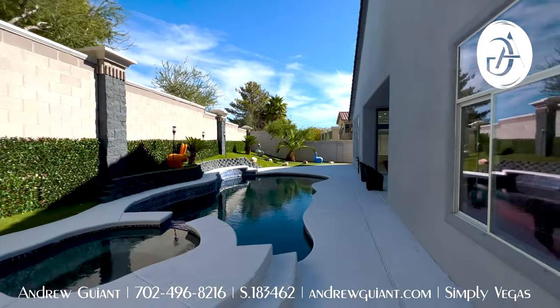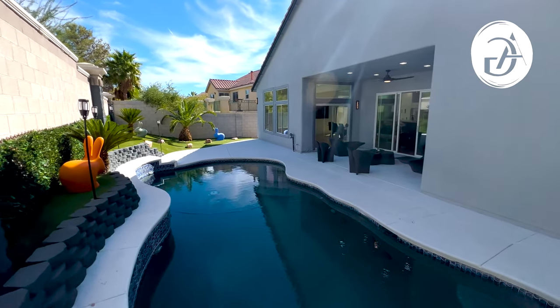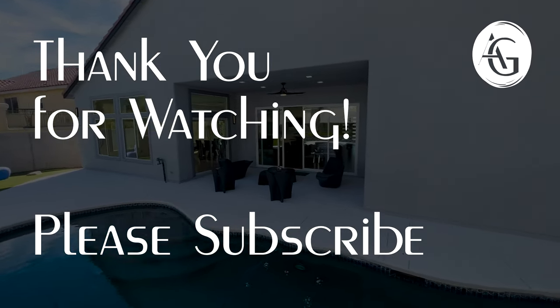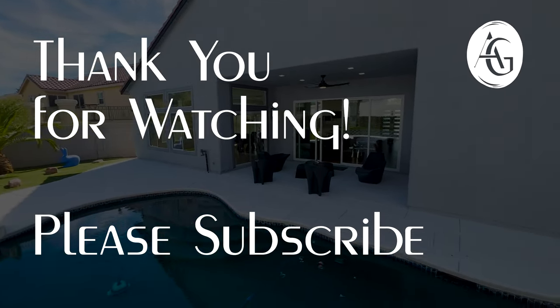That was the pool equipment, by the way, we just walked by. But if you have any questions, if you're interested in buying, selling, investing, or just interested in real estate in general, please give me a call — I would love to help you out. I'm Andrew Guyant with Simply Vegas. Thanks for watching the tour. Please subscribe and I will see you on the next video. Take care.